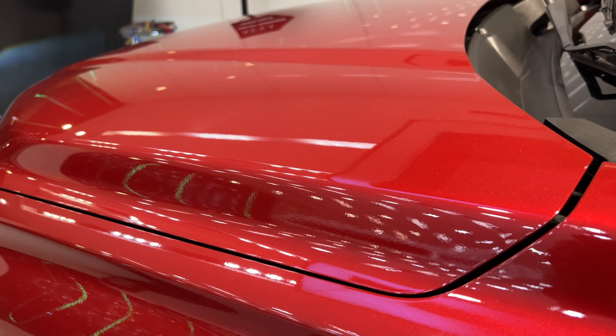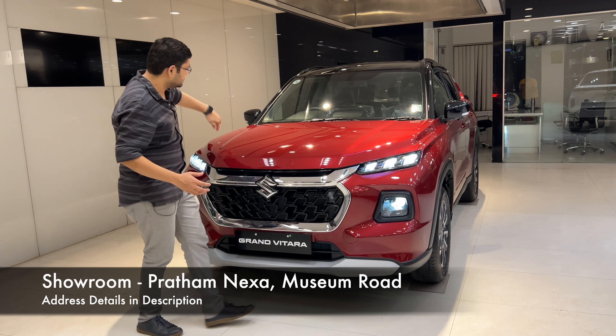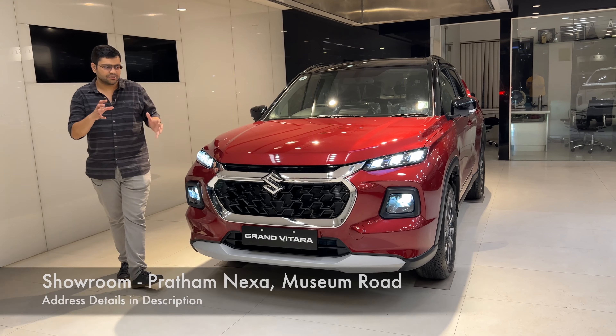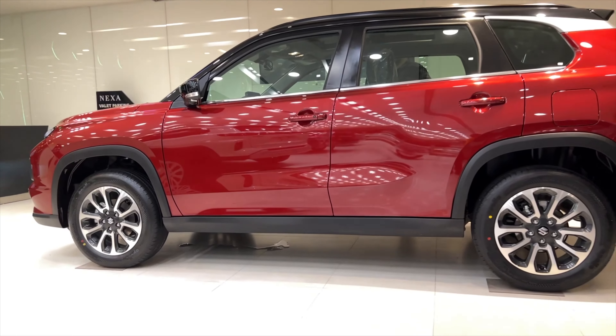This is a new fresh bonnet with full design elements and nice crease lines, which looks very classy and fresh from the front.